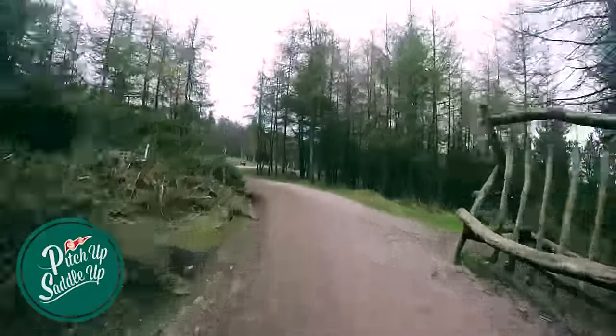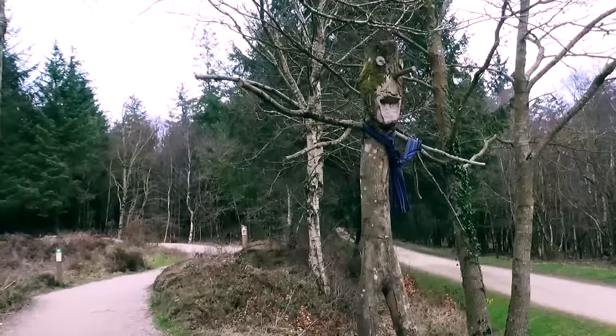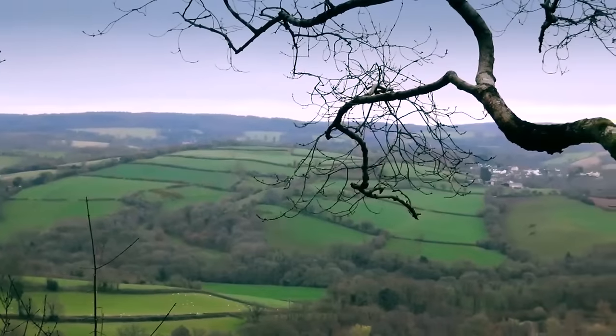I cycled the Discovery Trail, which is a great ride for all abilities with fun features to keep children entertained, and takes in some breathtaking views of the surrounding countryside.